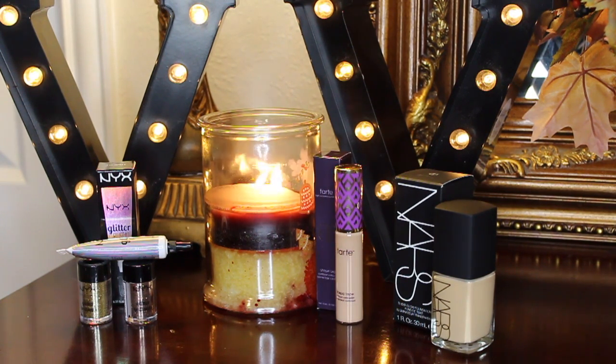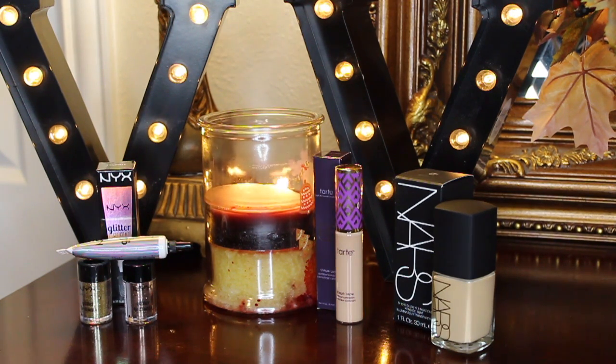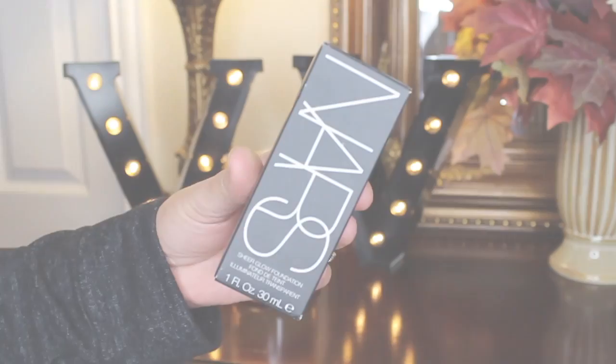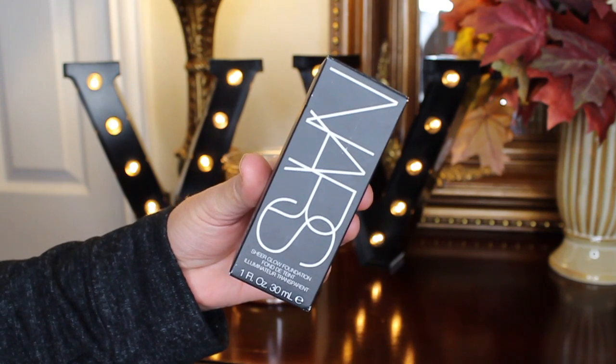Hey there everybody, it's Michelle again and welcome back to my channel. Thank you so much for being here today — I truly appreciate it. As you can tell from the title of the video, this is going to be another Ulta makeup haul, so let's go ahead and get started. First off, I have for you a foundation.